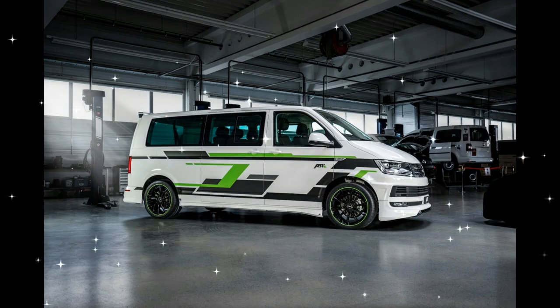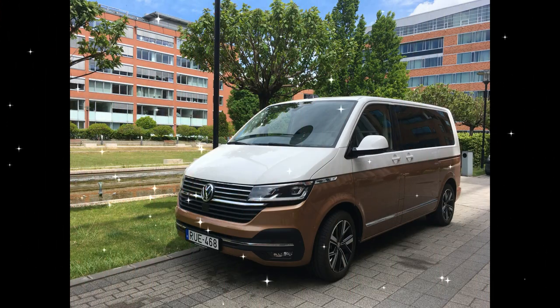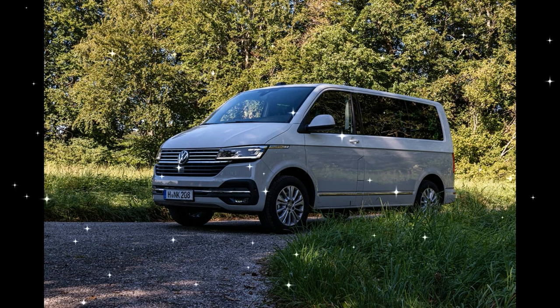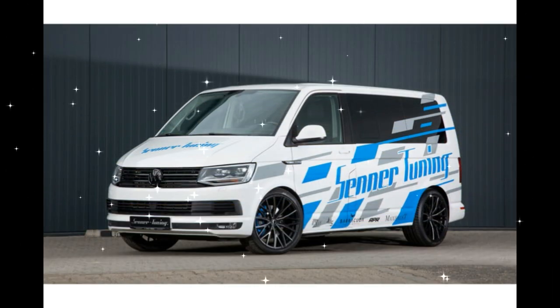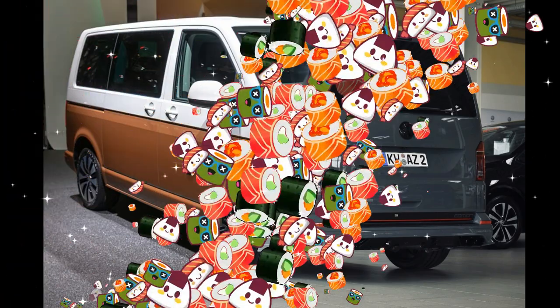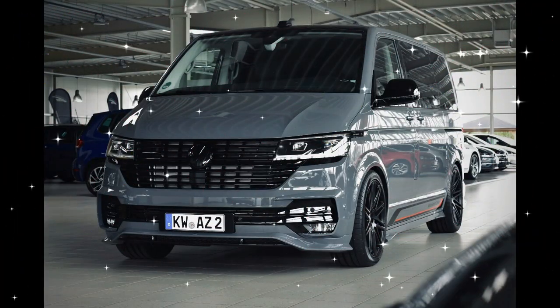Volkswagen unveiled the updated T6.1 version of the Transporter at the Geneva Motor Show in March 2019. Essentially a mid-cycle refresh, the main updates were electric power steering, which allows for the implementation of more driver-assist functions compared to the T6. There were also minor styling updates in the form of a deeper front grille section. The T6.1 also has a new dashboard incorporating updated infotainment systems similar to those used in the VW passenger car range, and the ability to specify the virtual cockpit fully digital instrument cluster, first seen on the Golf and Passat.